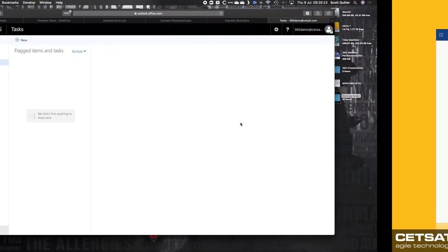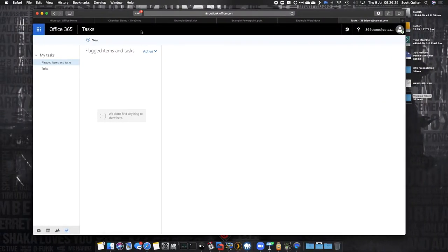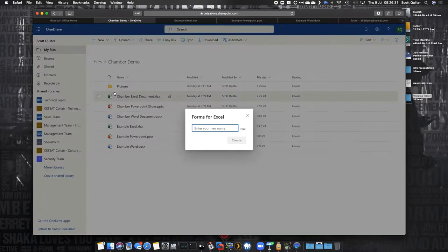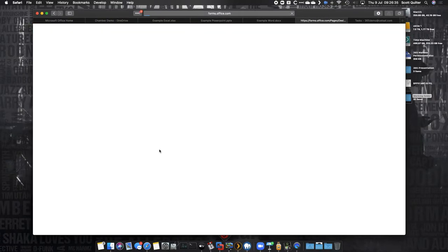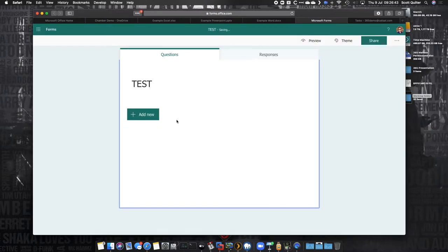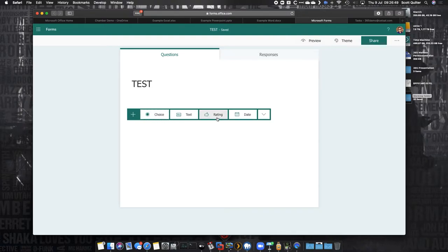The one we didn't look at — Forms. Forms is really cool and we use this quite a lot. If I go in here and create a form, it's going to do two things: create an Excel file and create a form. A form is literally like a survey, a questionnaire — something you want to ask people. You can do choices, rankings, open text ratings. Let's do an informative demo — I can put in yes, no and maybe as options.